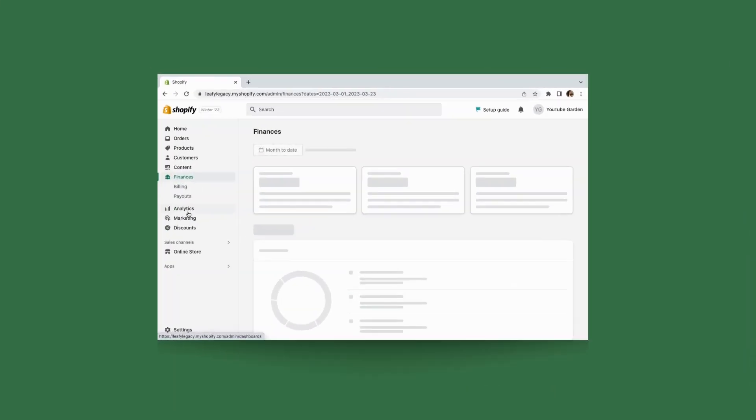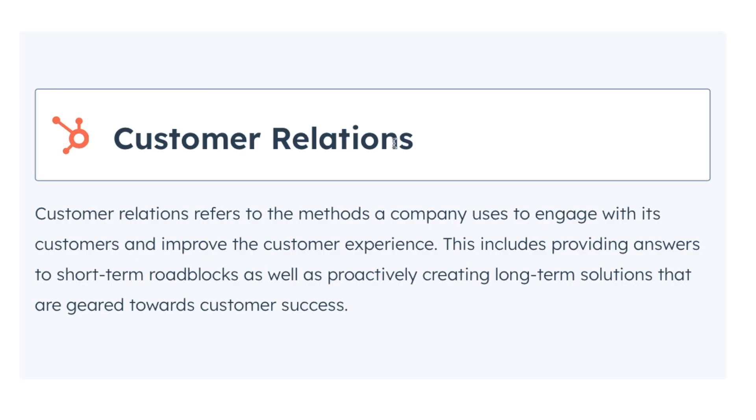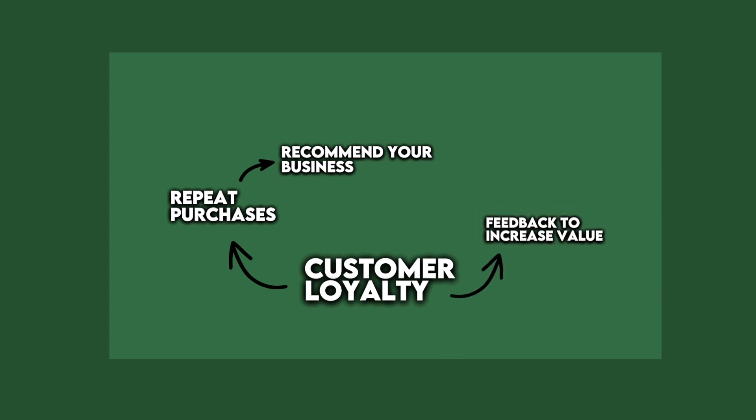Another important step on this journey is building and strengthening your relationships with new customers. This will be a very important part of your marketing techniques like email marketing and social media. Number one: customer loyalty. When you build a relationship with a customer, they're more likely to become loyal to your brand. Loyal customers are then more likely to make repeat purchases, recommend your business, and provide you with valuable feedback that can help you increase your perceived value.